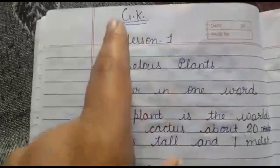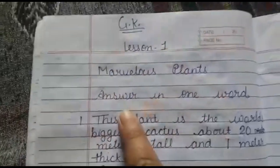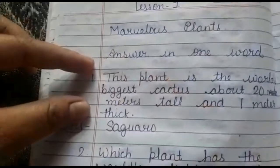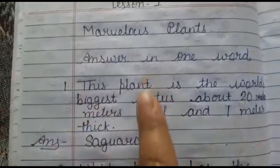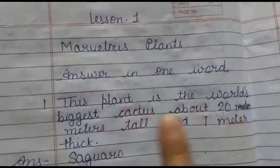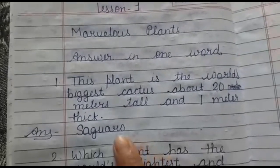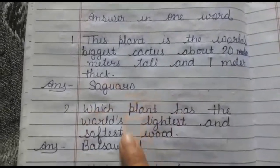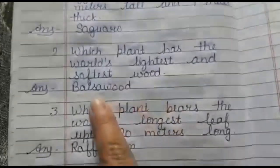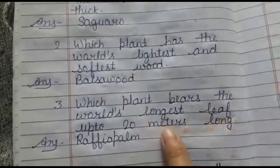Now we are going to see how we write this in our notebook. Lesson number one: Marvellous Plants — answer in one word. We have questions and we give the answer in only one single word. First: this plant is the world's biggest cactus, about 20 meters tall and 1 meter thick. Then: which plant has the most lightweight and softest wood? Which plant bears the world's longest leaf, up to 20 meters long?